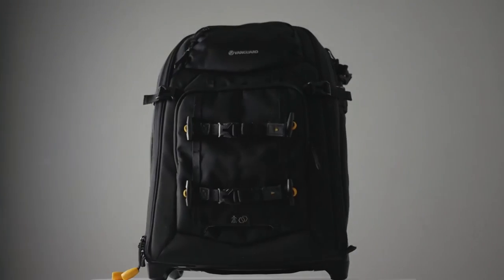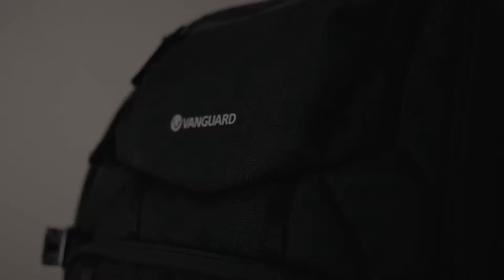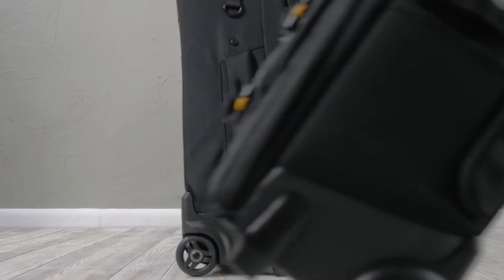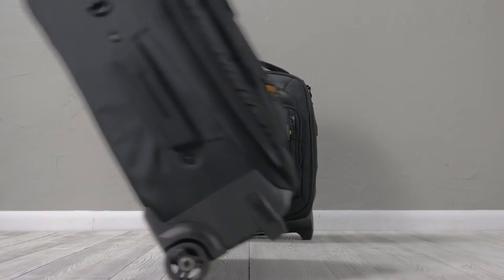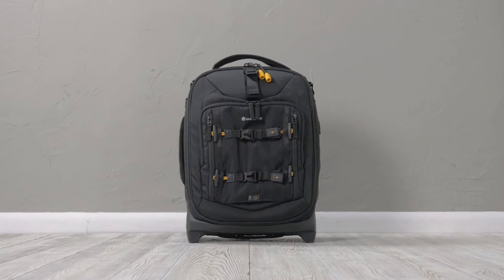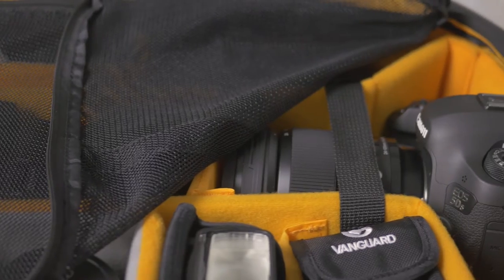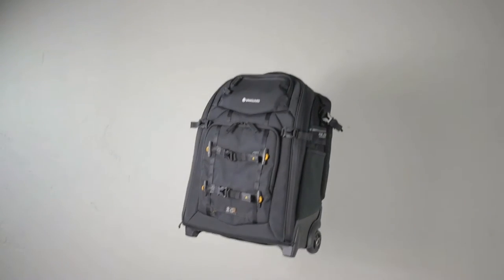Take a trip with Vanguard's new line of dynamic trolley bags, AltaFly. Simply put, AltaFly is the ideal frequent flyer bag and rolling studio for professional photographers — ultra secure, protective, super lightweight, and customizable.